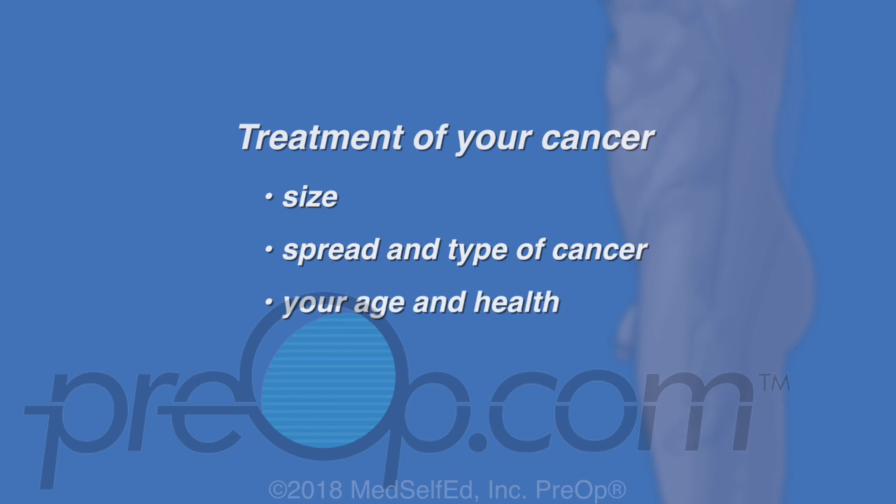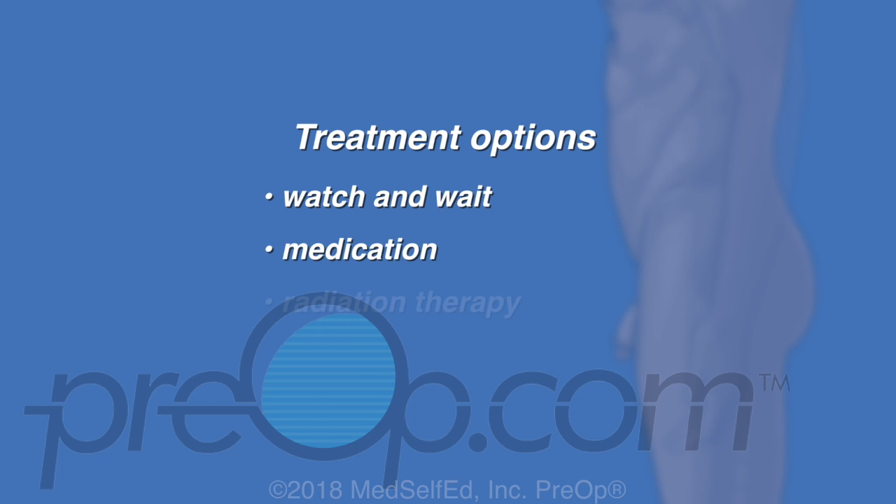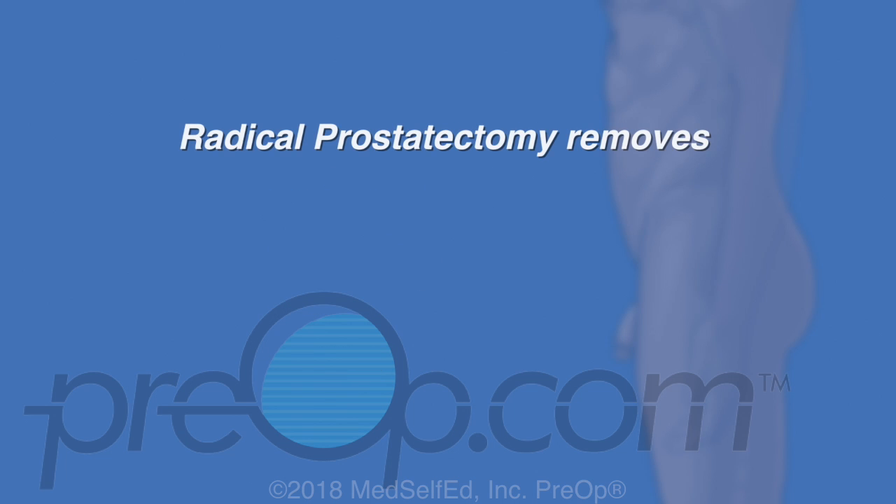The highest risk is for men who are African-American and over age 70. The treatment of your cancer will depend on many factors including the size, spread, and type of cancer, your age and health. The options that you may have considered are watch and wait, medication including hormones, radiation therapy, and surgery. It is very important that you understand why this surgery has been recommended for you — if you have questions, ask.